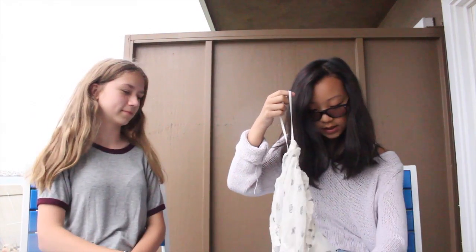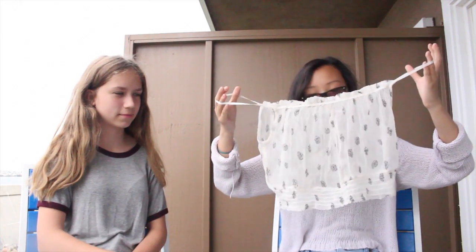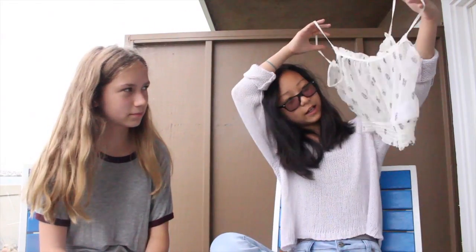It's just this cropped top and it's really see-through, but it's nice as a bathing suit cover and stuff. It has this pretty little black detailing on it, and it's really bohemian — just cute and flowy.